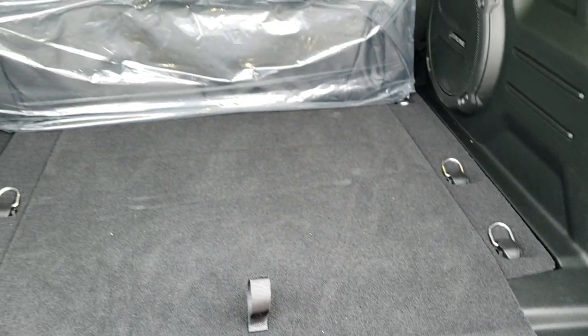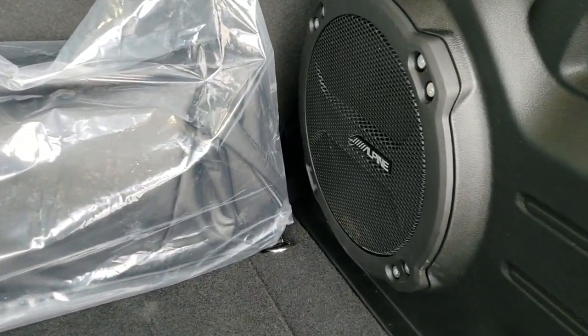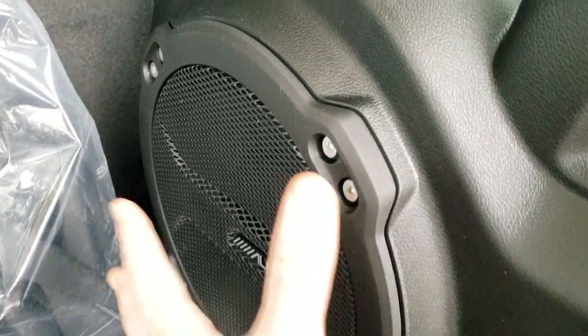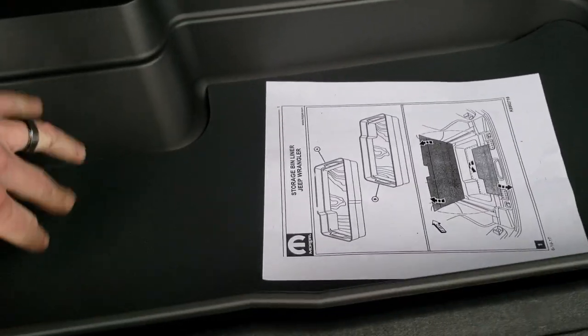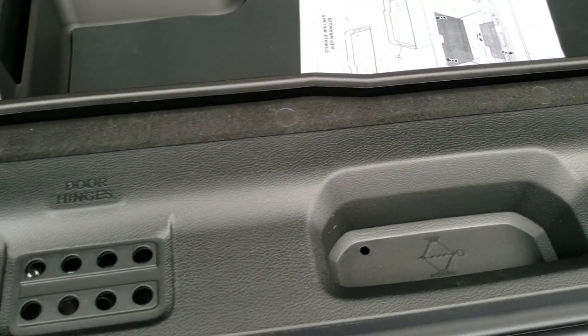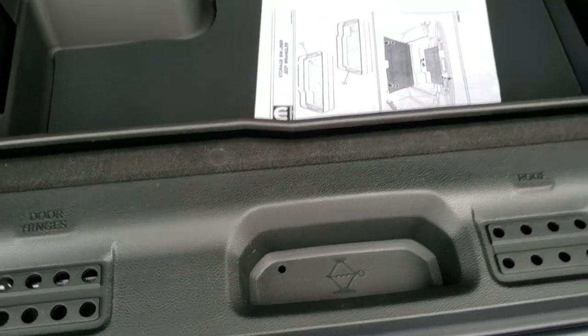Back storage area — lots of room back here. The premium audio group gives you this Alpine subwoofer; I like that they put it on the side so you get to keep all that space and also the storage underneath. Here's that cargo liner. You also have door hinge, roof, and windshield bolt holders right here, and underneath there are all your jack tools.